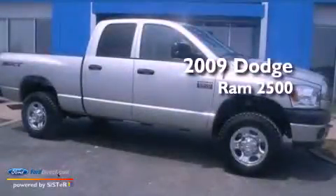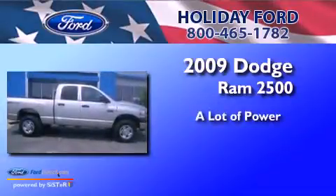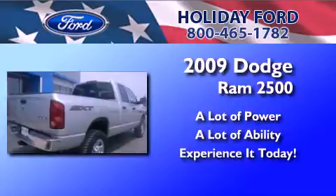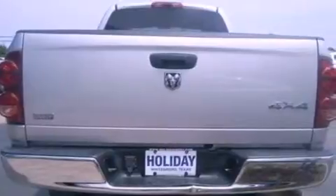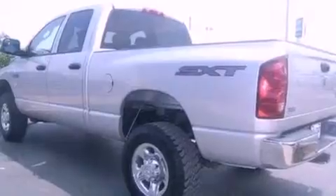This is a 2009 Dodge Ram 2500. All of the following features are included: air conditioning, a passenger side air bag, door reinforcement beams, and chrome wheels.